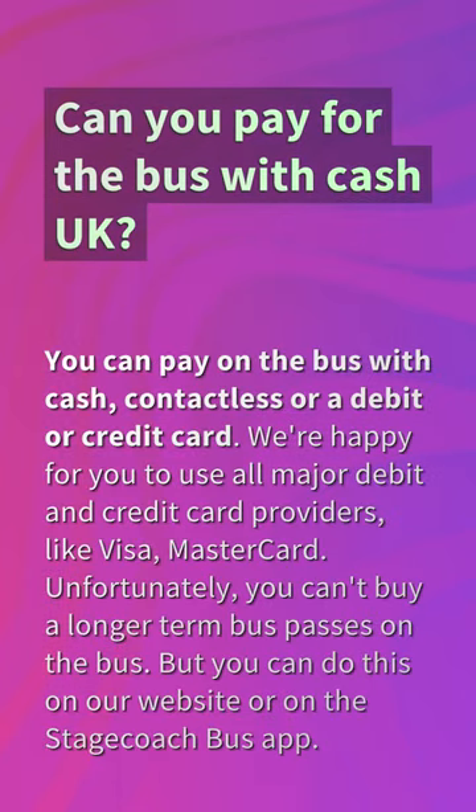Can you pay for the bus with cash in the UK? You can pay on the bus with cash, contactless, or a debit or credit card. We're happy for you to use all major debit and credit card providers like Visa and Mastercard. Unfortunately, you can't buy longer-term bus passes on the bus, but you can do this on our website or on the Stagecoach bus app.